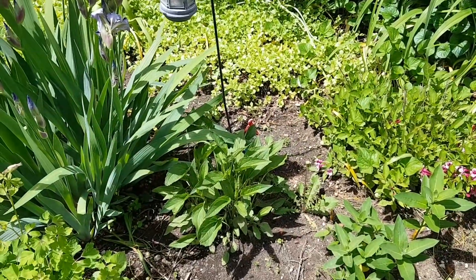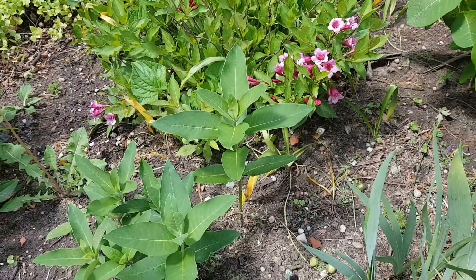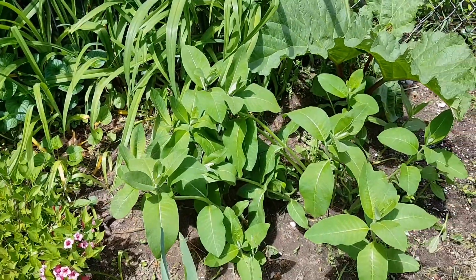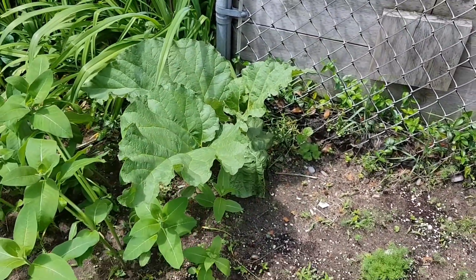Those are some brown-eyed Susans and a little shrub with these really pretty little flowers. And then of course milkweed — which kind of fell over from the storm but it'll come right back up. Milkweed for the butterflies. And some rhubarb.